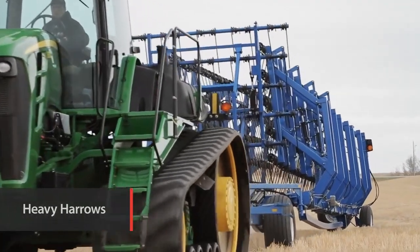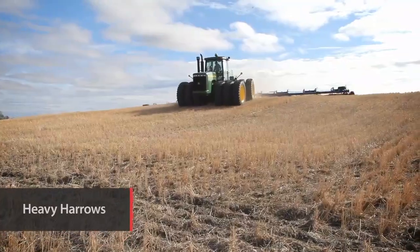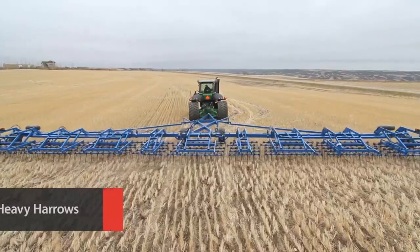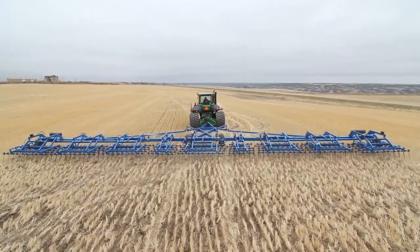When it's time for post-harvest and pre-seeding field prep, Brandt delivers the perfect solution with a complete lineup of heavy harrows featuring widths up to 120 feet.